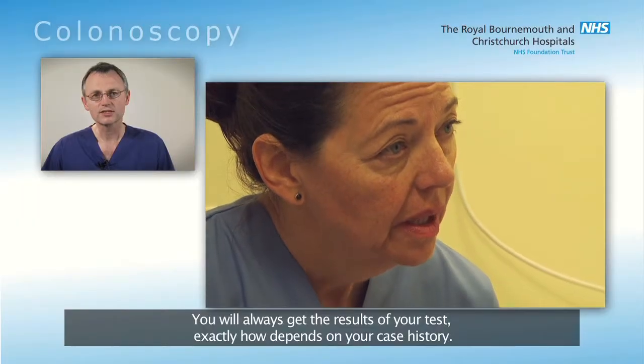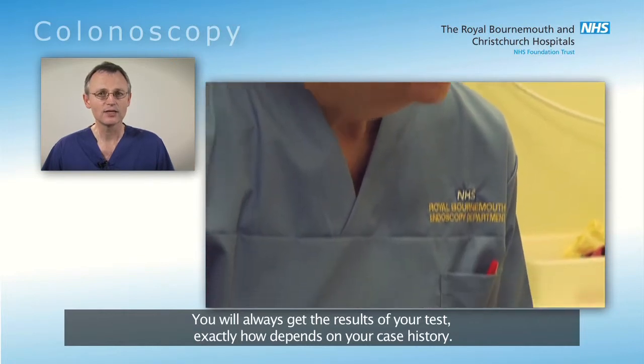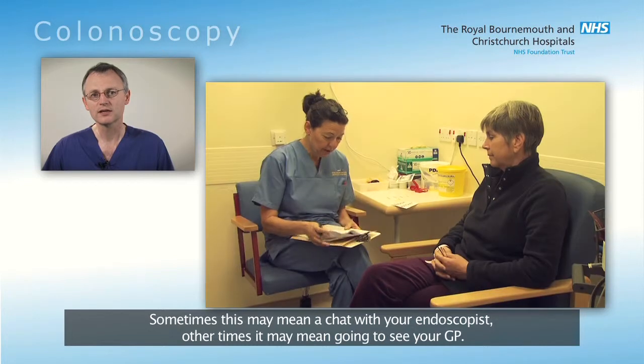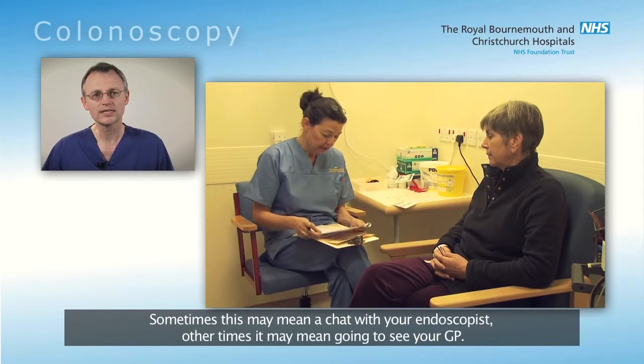You will always get the results of your test. Exactly how depends on your case history. Sometimes this may mean a chat with your endoscopist, other times it may mean going to see your GP.